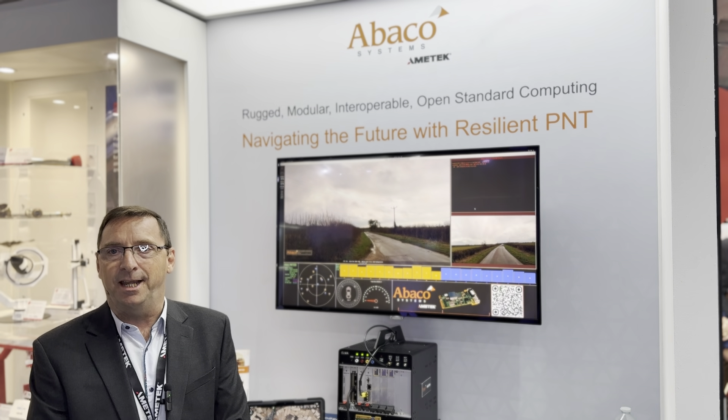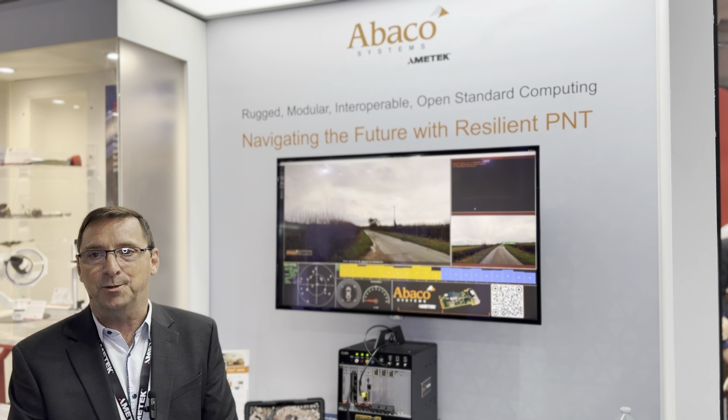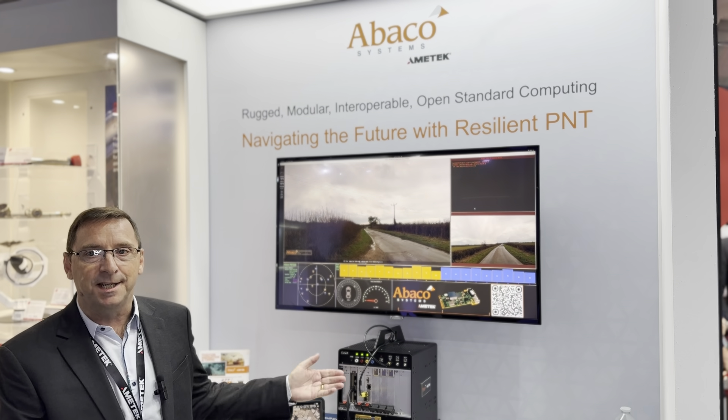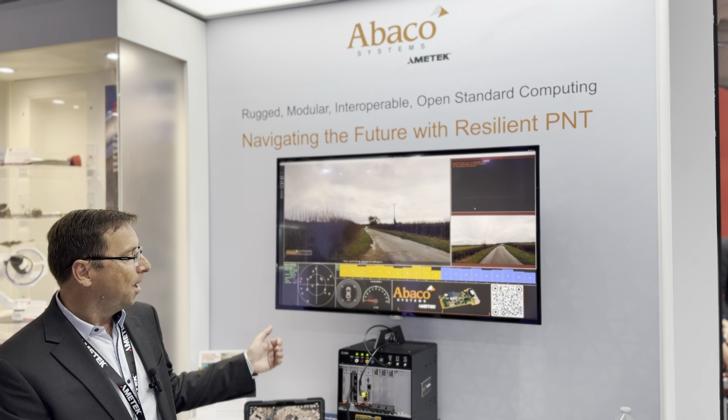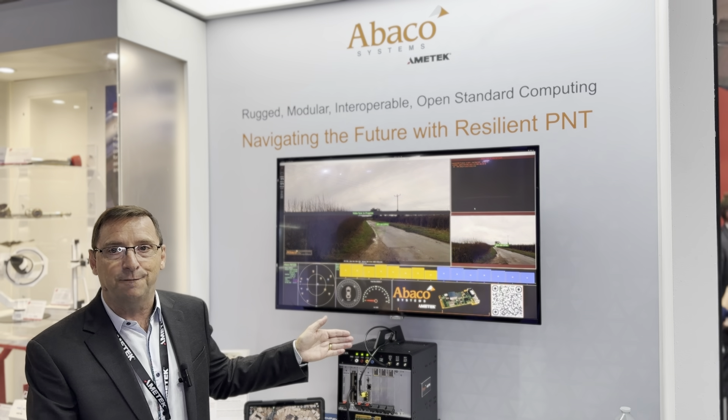Hi, I'm Simon Collins with Abaco Systems at the Amatec booth N6124 at DSEI 2025. Here today we're showing our PNT 500 demo, where we have a simulated satellite signal coming into the PNT 500.